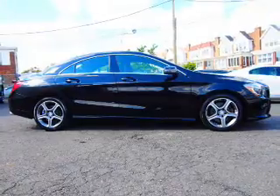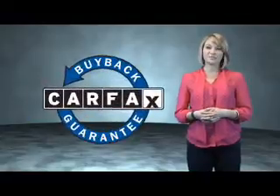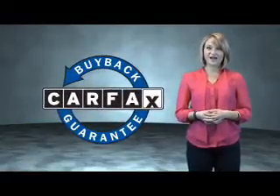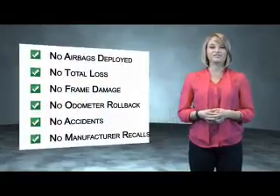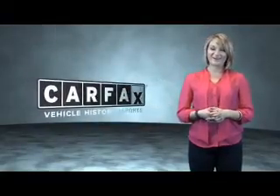Call or click to contact us today. This is a Carfax One Owner Vehicle which qualifies for the Carfax Buy Back Guarantee. Be sure to find a complimentary copy of the Carfax Vehicle History Report online or contact the dealership. Just say, show me the Carfax.